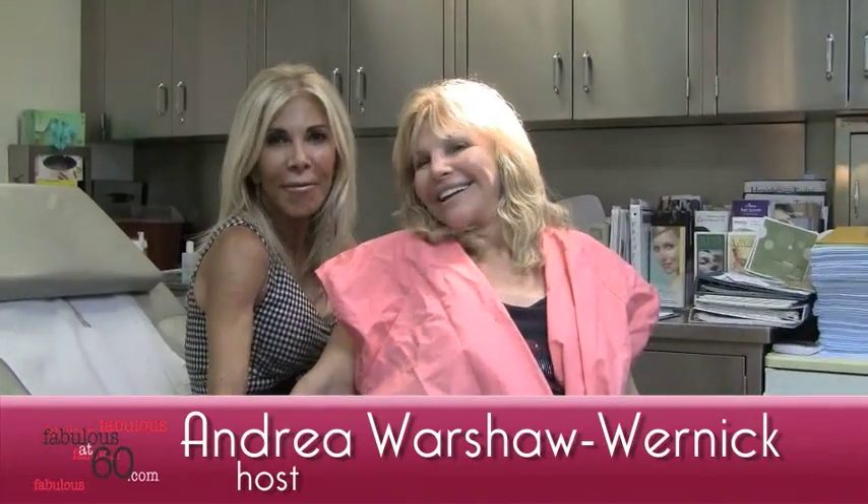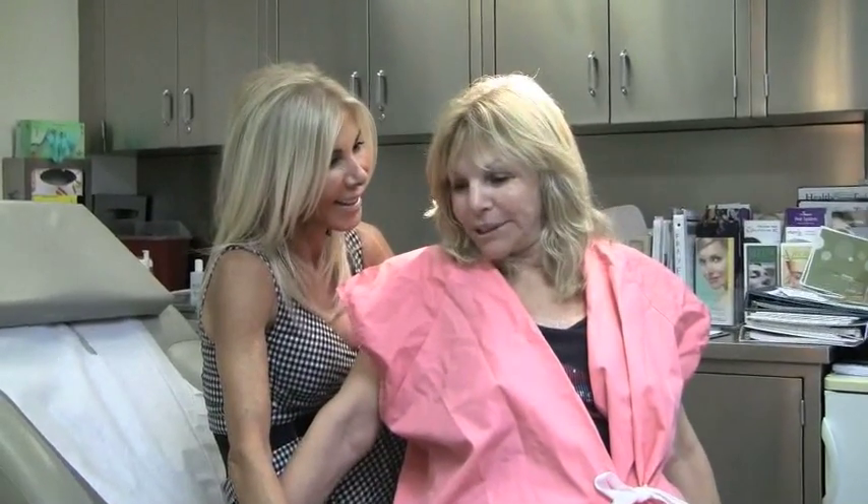Hi ladies, it's Andrea from Fabulous at 60 — be fabulous at any age. And today we're here with Judy Gilberra. We're going to make her even more fabulous than she is already. So stay tuned and watch what we do.